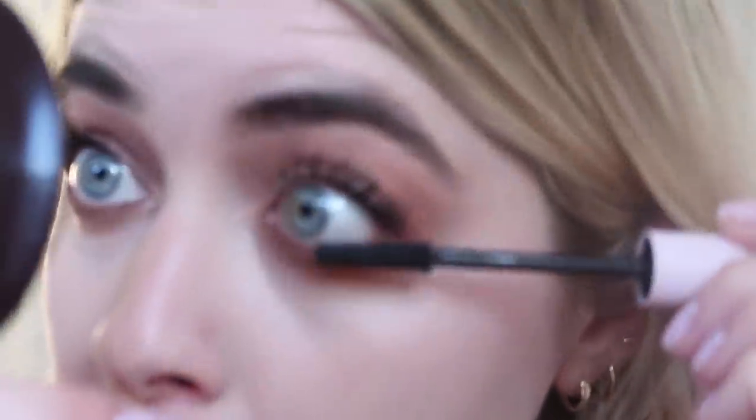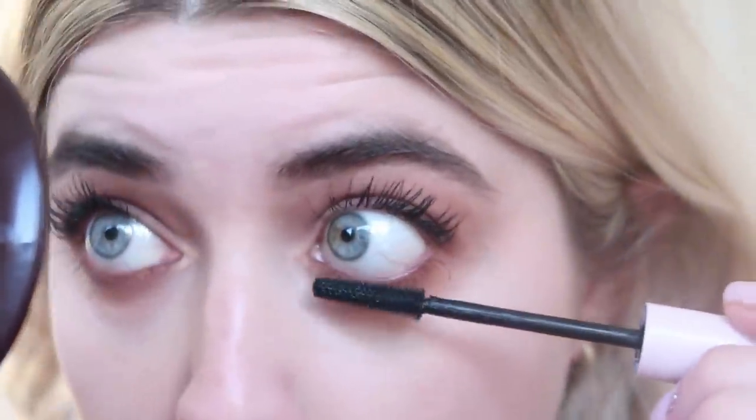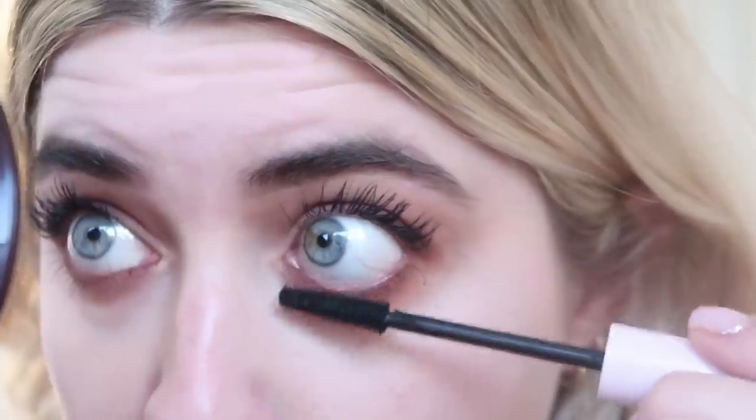For bottom lashes, I'm using Glossier's Lash Slick because it doesn't smudge, and every other mascara smudges on me on the bottom.